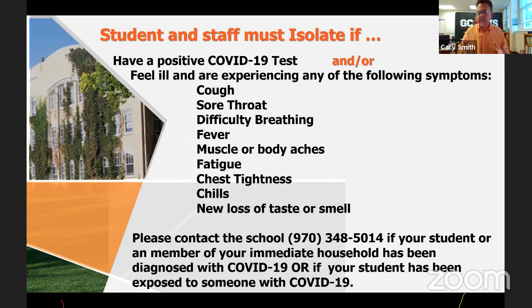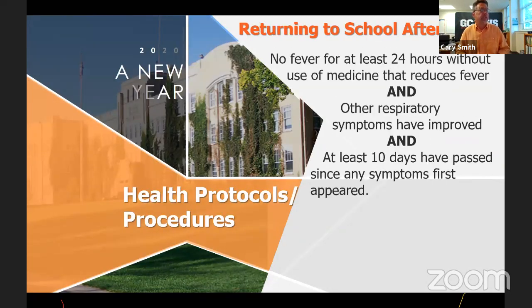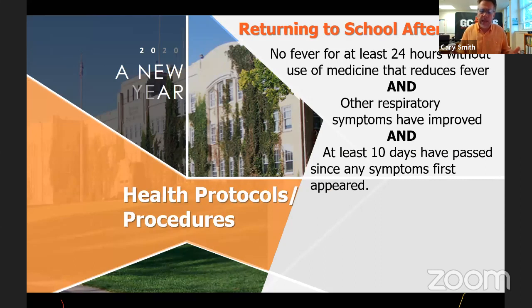That's why we're getting microphones and cameras. Returning to school after symptoms: the student needs no fever for at least 24 hours without medication, all other respiratory symptoms like coughing must have improved, and at least 10 days must have passed since symptoms first appeared. That's a while, and it's why we're going to have the ability for every student to have Chromebooks and access, even if they come down with symptoms or, God forbid, COVID itself.